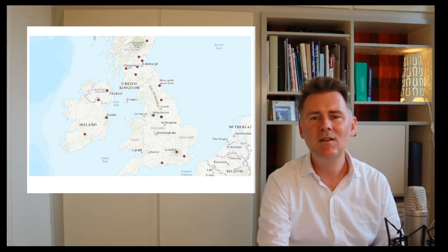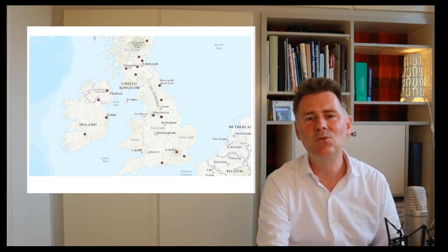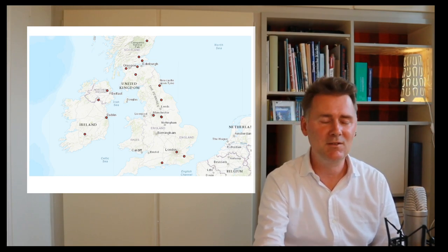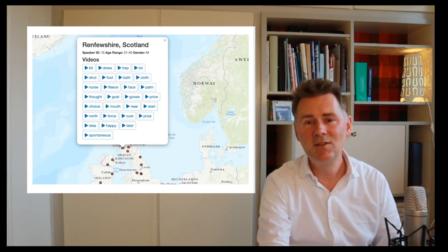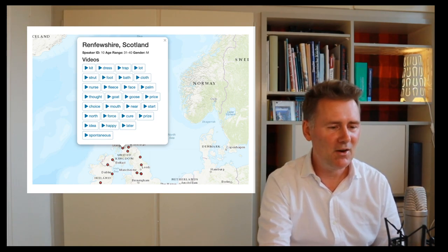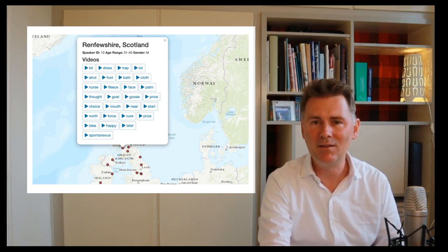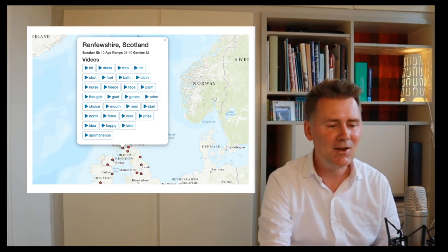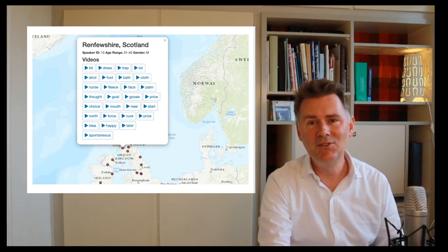The red dots on the website represent speakers that have been recorded, and you can click on each of them to listen to recordings and watch videos. We're going to focus on two varieties: English as spoken in Renfrewshire, Scotland — the speaker is male in his 30s — and the vowels recorded include kit, dress, trap, lot, strut, foot, and so on. As a bonus, there is also a stretch of spontaneous speech.